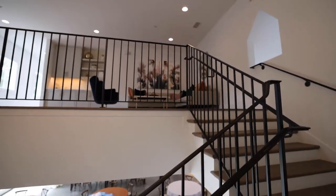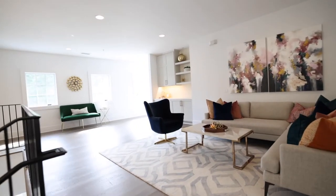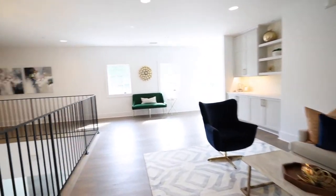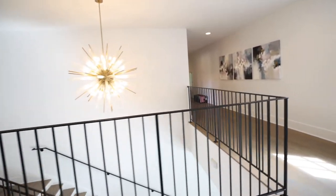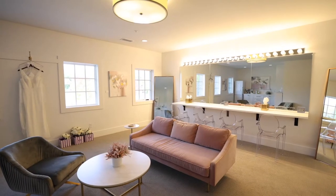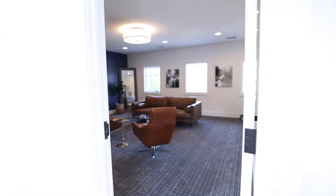Now we're heading up the stairs. There's a couch, some areas to hang out right here. To the left is the bridal suite. It's elegant and classy, easy for getting hair and makeup done. And to the right here is the groom and groomsmen getting ready room.